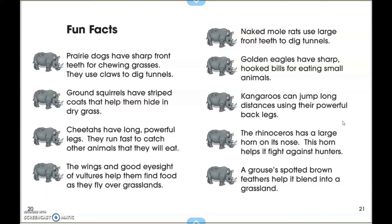Cheetahs have long, powerful legs. They run fast to catch other animals that they eat. The wings and good eyesight of vultures help them find food as they fly over grasslands. Naked mole rats use large front teeth to dig tunnels. Golden eagles have sharp, hooked beaks for eating small animals. Kangaroos can jump long distances using their powerful back legs.